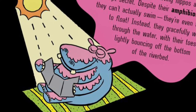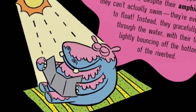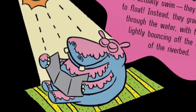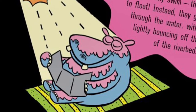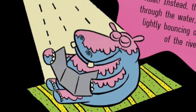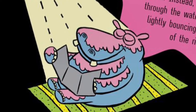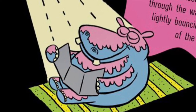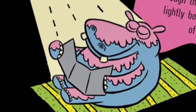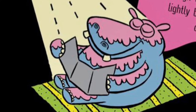Sink or swim! Hippos spend up to 16 hours a day submerged in the water to keep cool. They can close their nostrils and ears and hold their breath for five minutes as they trot along the river bottom. But water-loving hippos also have a well-kept secret — despite their amphibious lifestyle, they actually can't swim. They're even too dense to float. Instead, they gracefully walk through the water, with their toes lightly bouncing off the bottom of the riverbed.